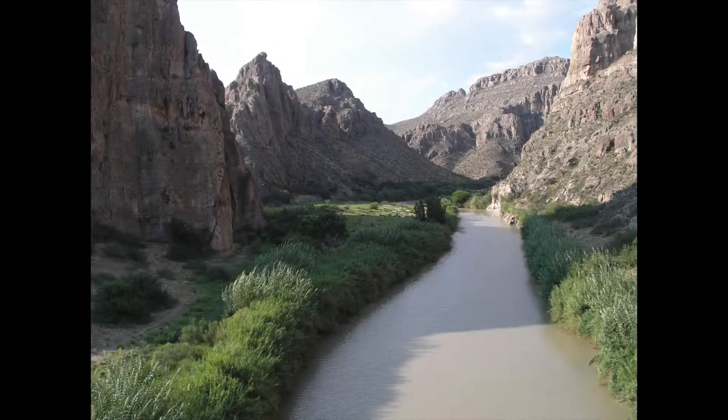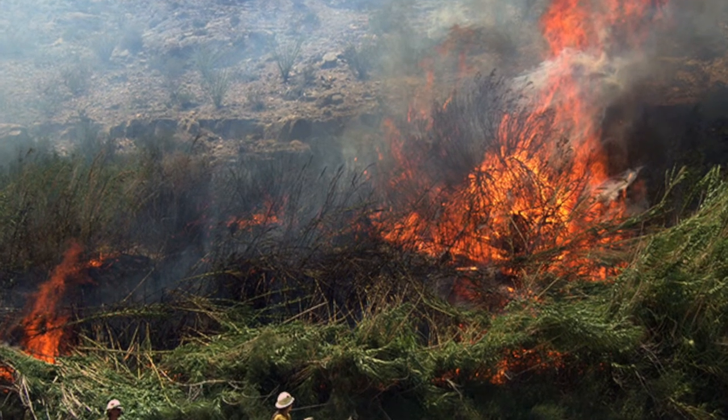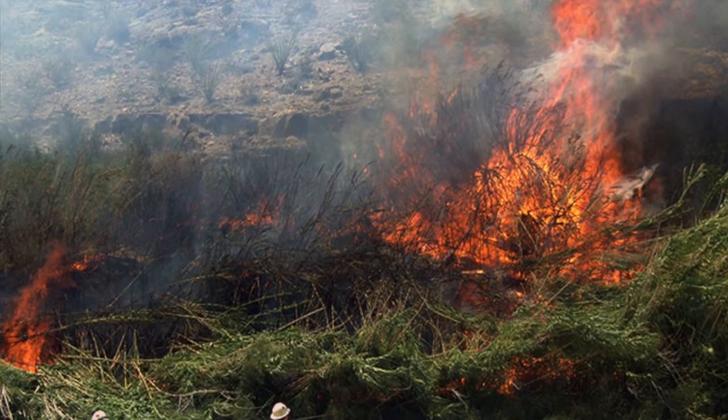In addition to being fiscally intensive in the control of the reed, it is also very water intensive and thus displaces native vegetation and wildlife habitat. Additionally, it proliferates fire intensity, making it a concern for human safety.